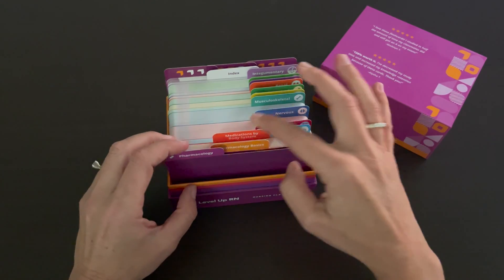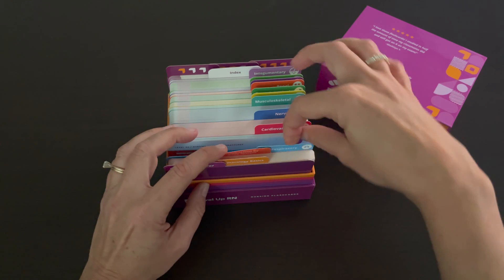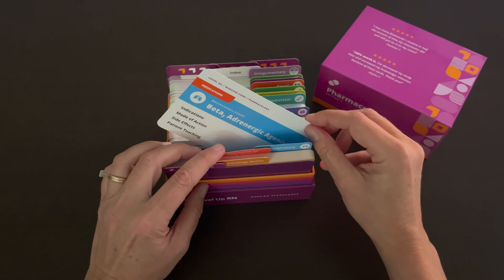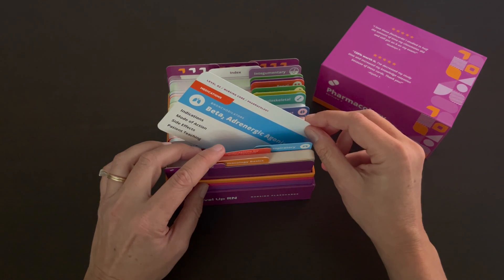And then in the next section, we have our drug cards. This deck contains the most important drugs that you definitely have to know for nursing school and for your nursing practice.